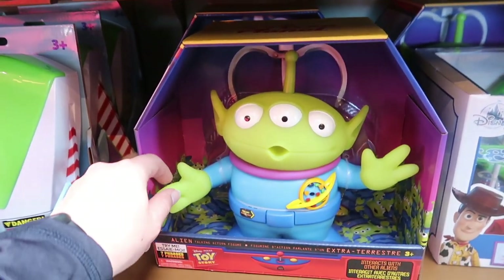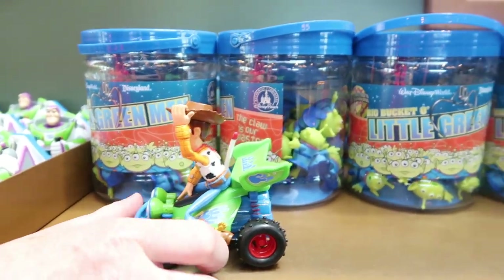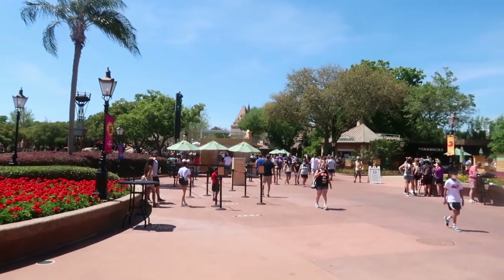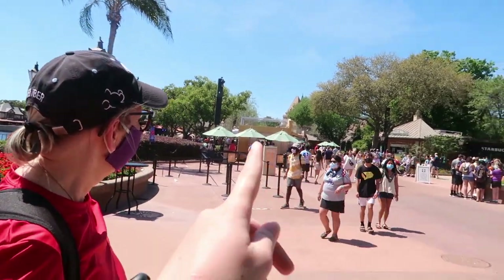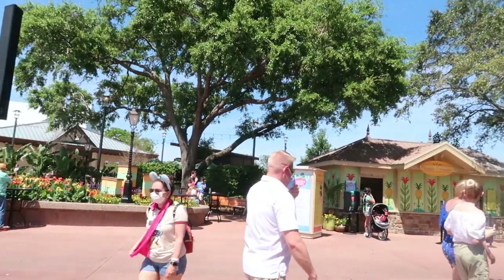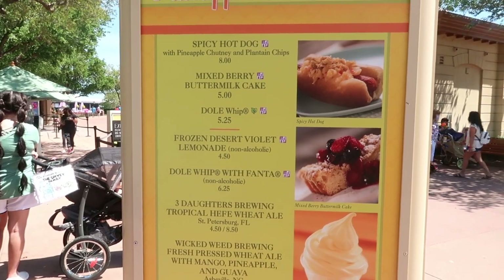This is my favorite Toy Story character of all time. I have a little alien AirPods case and I just think it's the cutest thing ever — and a little bucket of green men. We just walked through another gift shop. I'm honestly not impressed with their selection of merchandise right now, but I was impressed with the prices — some of them are really pretty good. We're back over here by the Citrus Blossom and there's a booth called the Pineapple Promenade. There is a spicy hot dog, a buttermilk cake, and you can get a Dole Whip here!